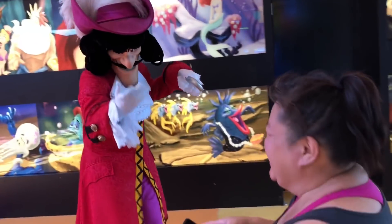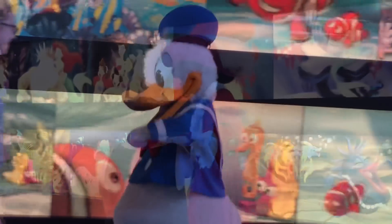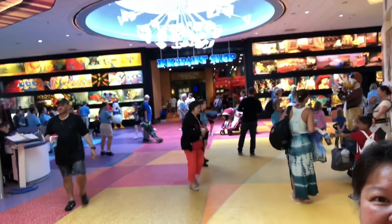We decided to wrap things up here at the hotel. We came back to catch our shuttle to the airport, and we showed up and there's a character meet and greet. She had a little meet and greet with Captain Hook. Launch Pad is here, Darkwing Duck, Captain Hook over there, and Donald is here. That was a fun little vacation — just a quick lunch trip over here and now we're heading back. We'll catch you on the next one. Thanks for watching. Bye!